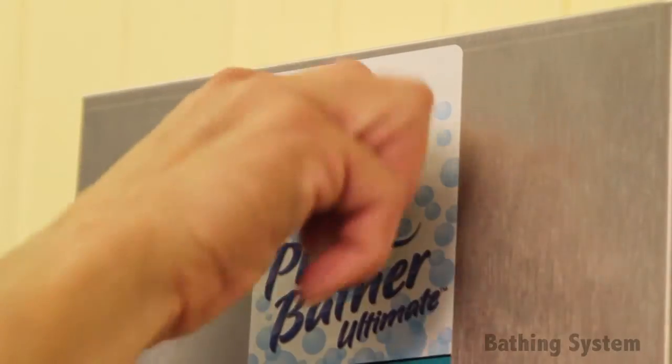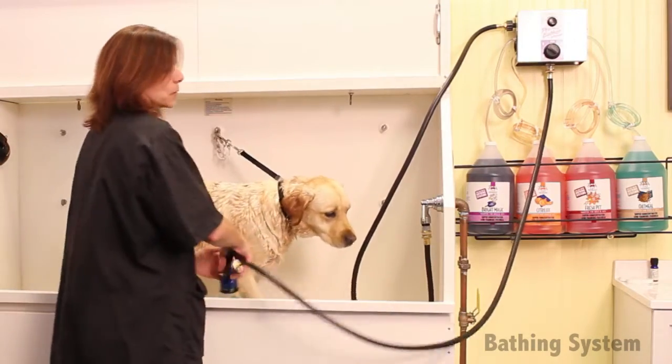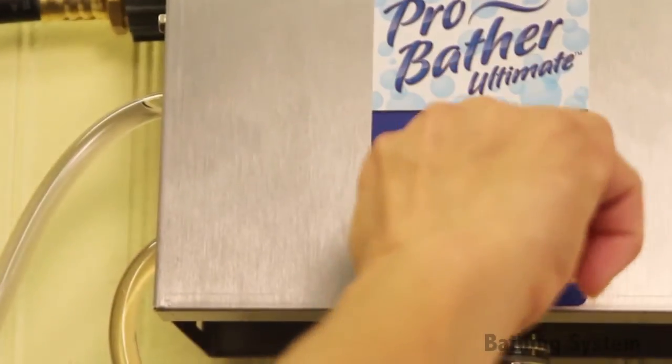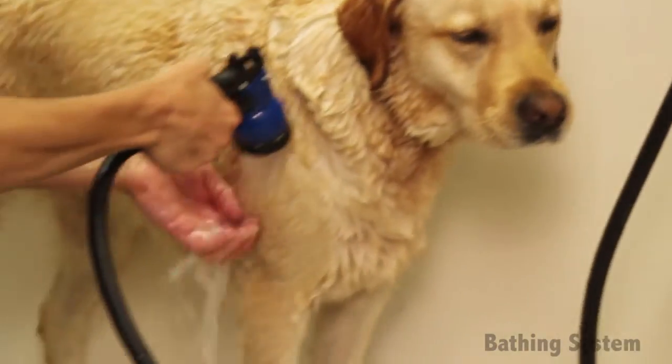Our Master Equipment ProBather bathing system is a great way to clean pets quickly and effectively, cut down on wasted water and shampoo, and save time around the shop. It also gives grooming shop owners control over how much shampoo and conditioner is used for each pet and helps shampoo and conditioner dilution rates remain even.